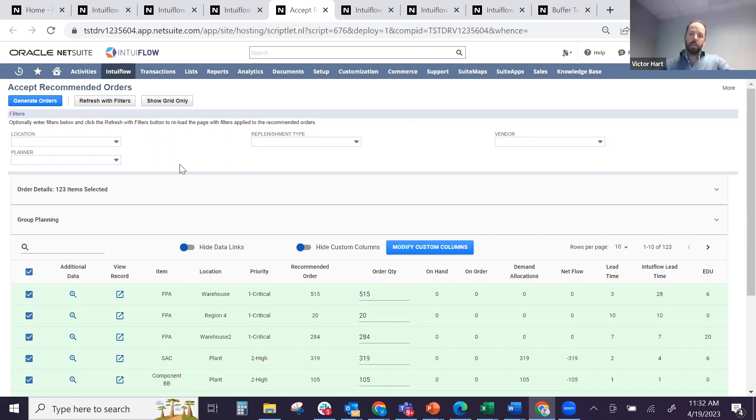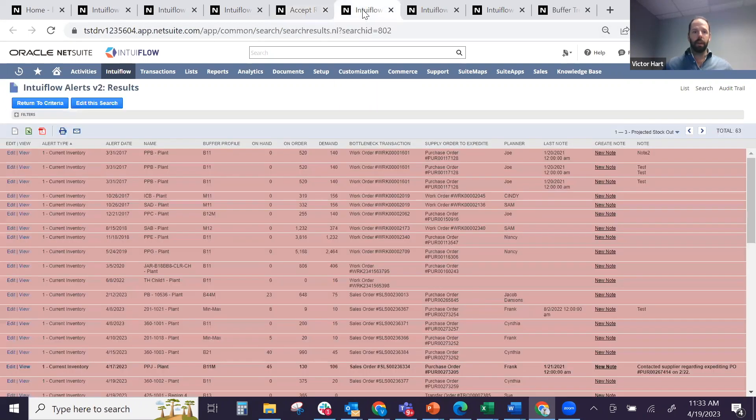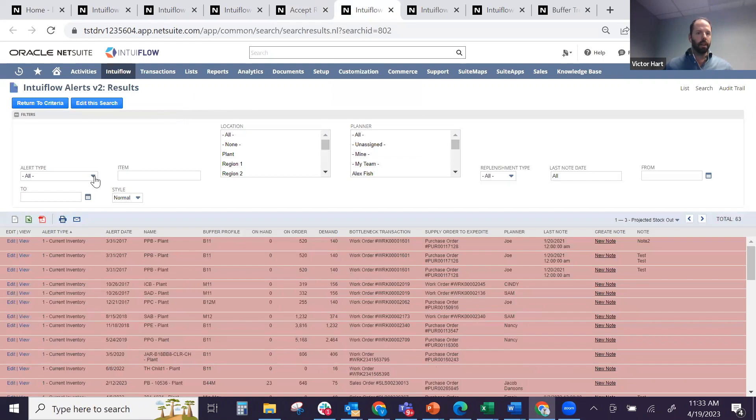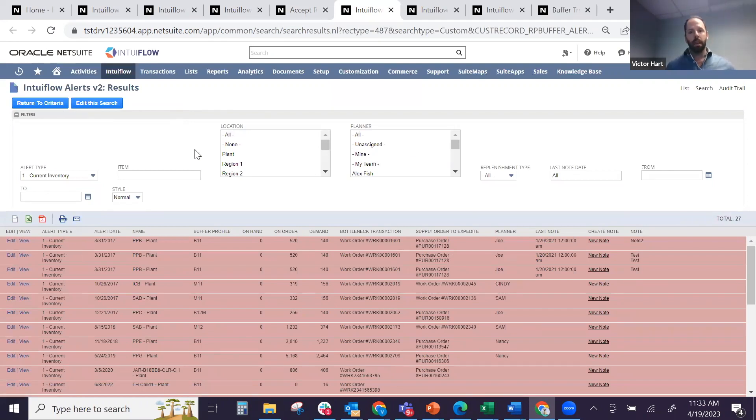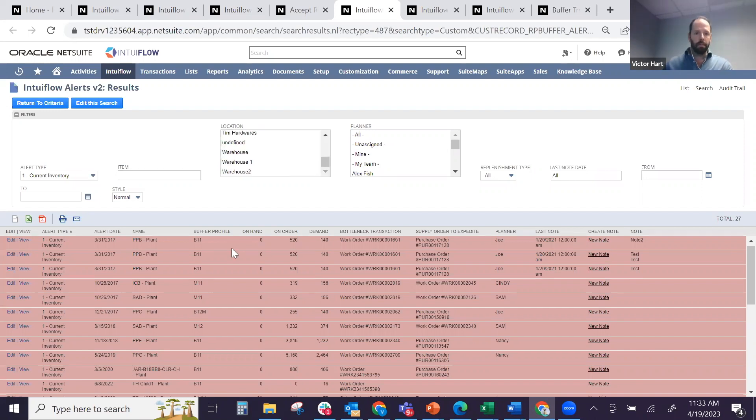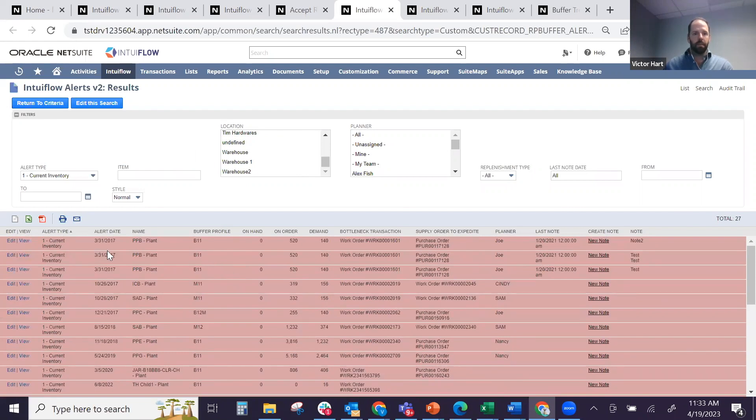Buffer-based net flow covers most planning needs, but it's not the complete picture. Based on the timing of supply and demand, there can be potential stockout issues even when net flow looks fine. That's where Intuaflow alerts come in — three types sorted by priority. The first is the current inventory alert, which shows items where we are currently stocked out. Stockouts are bad and we want to avoid them, but we'll never eliminate them 100%, so we need to be alerted whenever they occur.